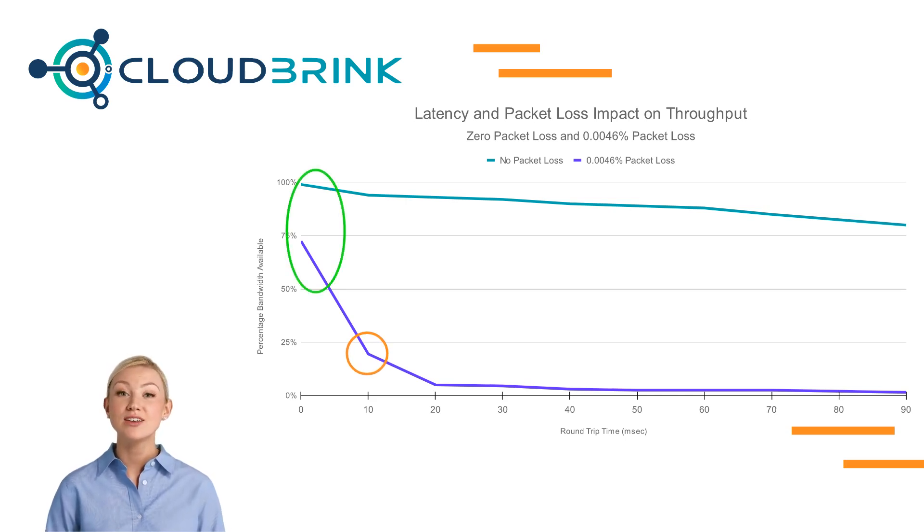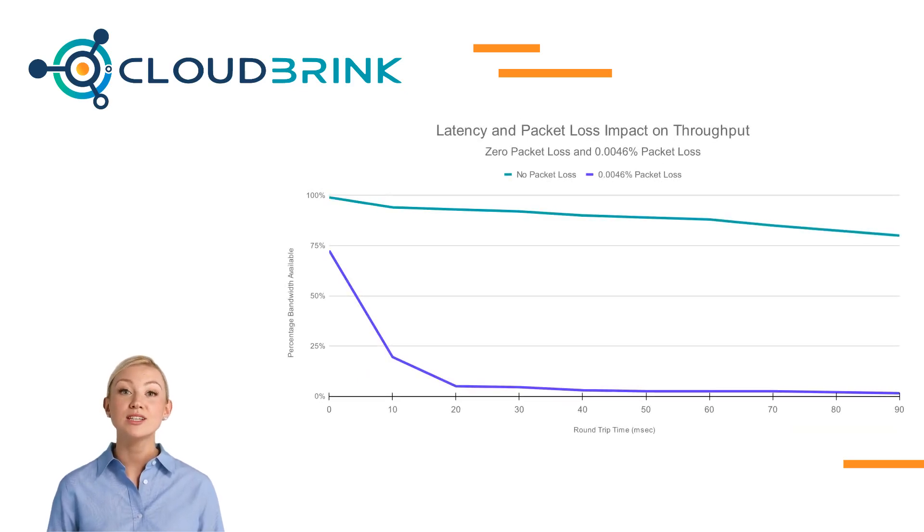When a user is in the office accessing office applications, the latency is typically negligible. So even if there is some packet loss, the impact will not be so significant.